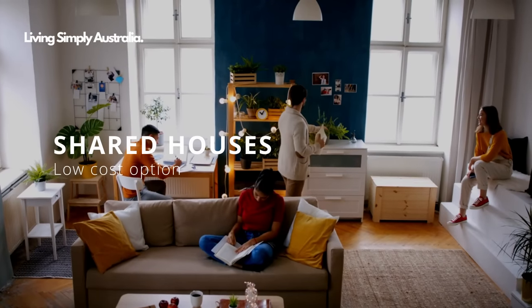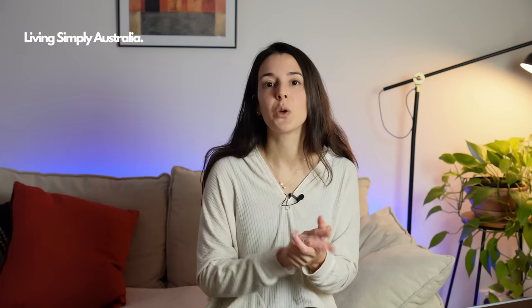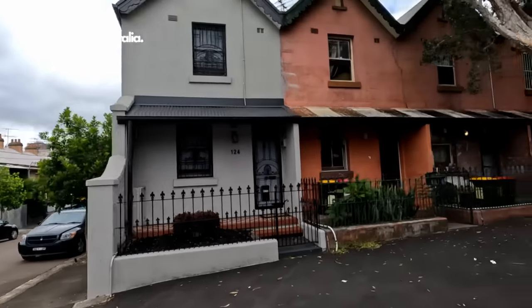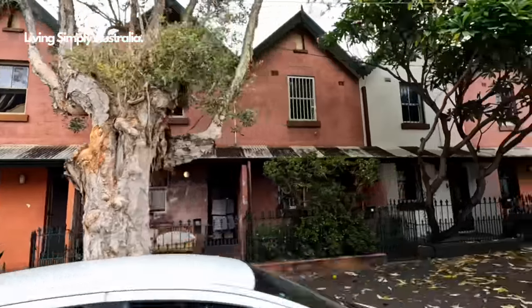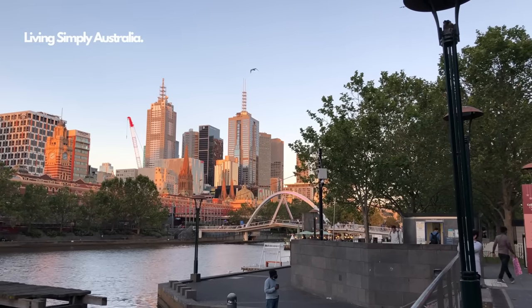A low-cost option when renting is to live in a shared house. If you're new to Australia and don't have any issues sharing a house — hiring a room for yourself or even sharing a room with someone else — you can use a website called flatmates.com.au. I found this to be the best site to find accommodation. Now let's talk about utilities.